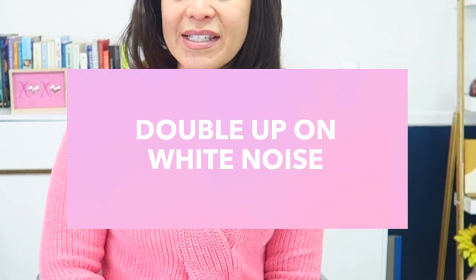The third thing you can do is to double up on white noise. We've already talked about putting space between you and your baby, so you can place a white noise machine by your baby and a white noise machine by you. That is going to drown out the noise — just make sure it is within the appropriate decibels for a baby.